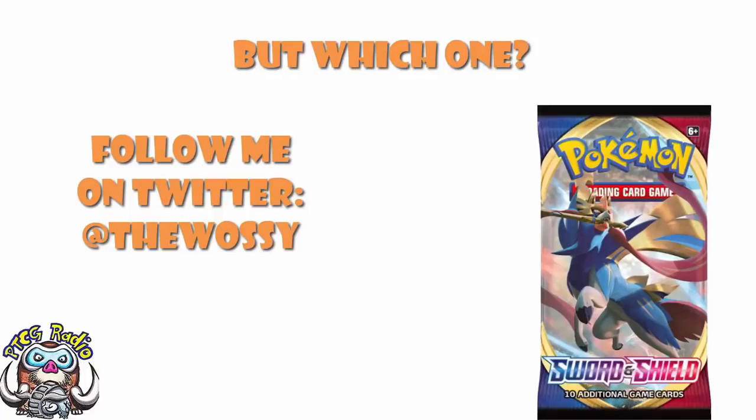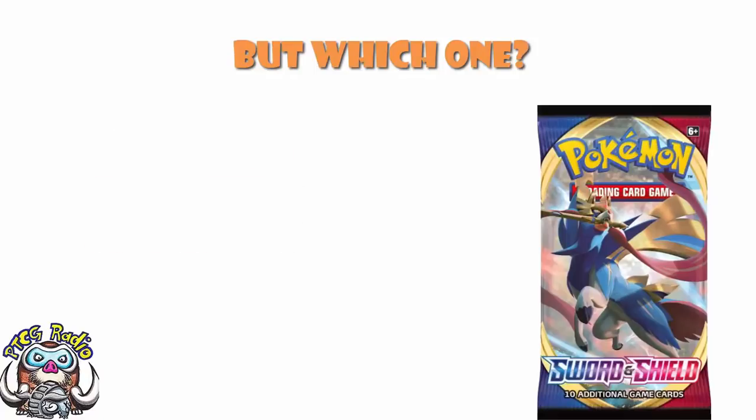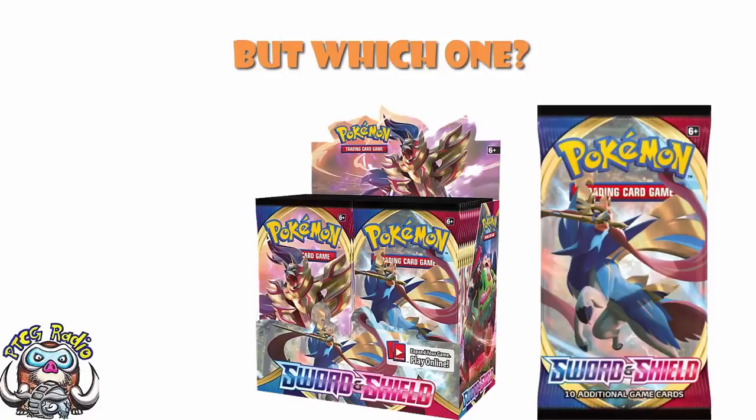So today we need to take a little bit of a look at which of the Year 1 Sword and Shield TCG sets you should be thinking about investing in or collecting — use whichever phrase you feel is more appropriate. We've done a whole bunch of videos comparing more recent sets that have gone very well, so I thought this might be a fun little exercise.